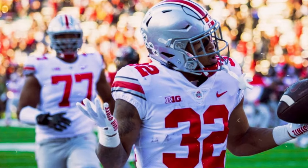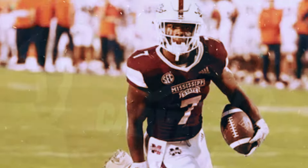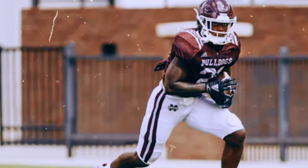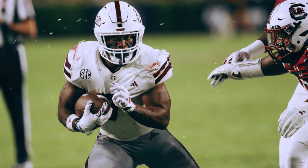So far, only one Big Ten team has managed to put real pressure on Penn State: USC. The Trojans put up an impressive 30 points against the relentless Nittany Lions defense and even pushed them into overtime. The most impressive part? Even with all that pressure, Penn State's defense stood strong, ultimately taking home the win. But what exactly did USC do that worked? And how could this be the key for Ohio State?